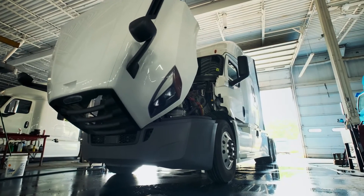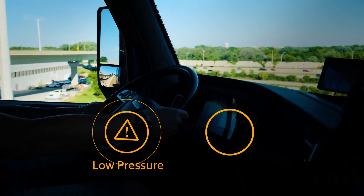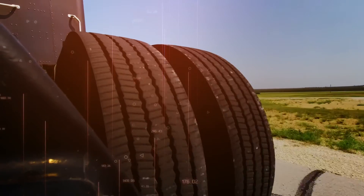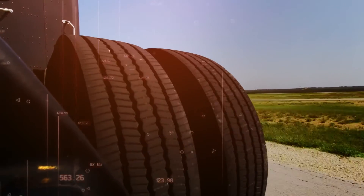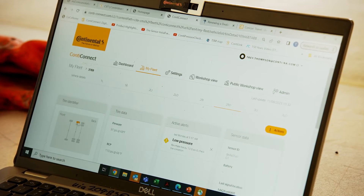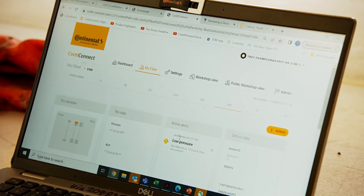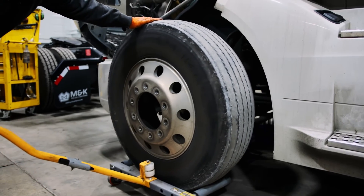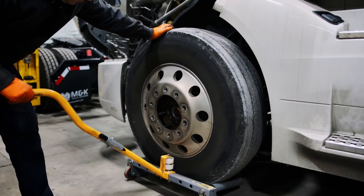Fleet managers, service departments, and even drivers can access low pressure and critical temperature alerts, tracking both real-time and historical data from your tires with detailed reports within ContiConnect's platforms. If low tire pressure or high temperatures are detected, alerts can be set up to proactively address and fix any problems with a tire before it's too late.